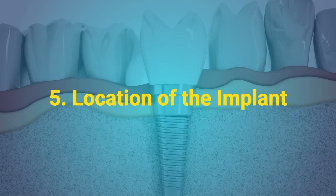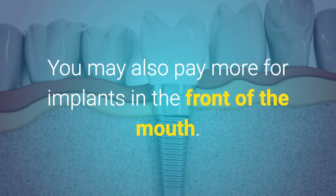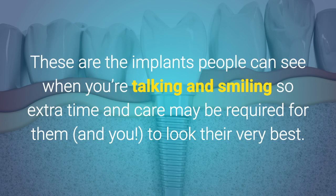5. Location of the implant. Some dentists charge more to place implants in the back lower jaw because it's a hard spot to get to. You may also pay more for implants in the front of the mouth. These are the implants people can see when you're talking and smiling, so extra time and care may be required for them to look their very best.